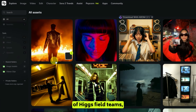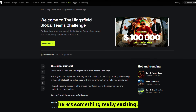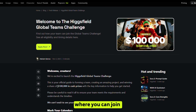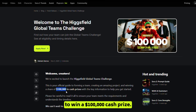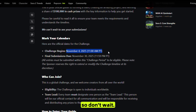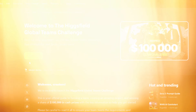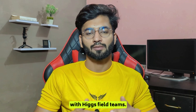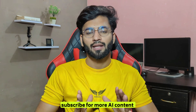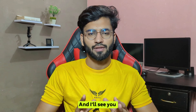Everyone on your team will automatically have access to those shared files, and your teammates can do the same — sharing their projects so you can all collaborate, review, and improve together. This is the true power of Higgs Field Teams: everything you need for teamwork, content creation, and collaboration all in one place. Higgs Field has just launched the global teams challenge where you can compete for a chance to win a $100,000 cash prize. Gather your team, start creating amazing AI projects, and submit your work. If you found this tutorial helpful, don't forget to like, subscribe for more AI content, and check the links in the description. Thanks for watching!